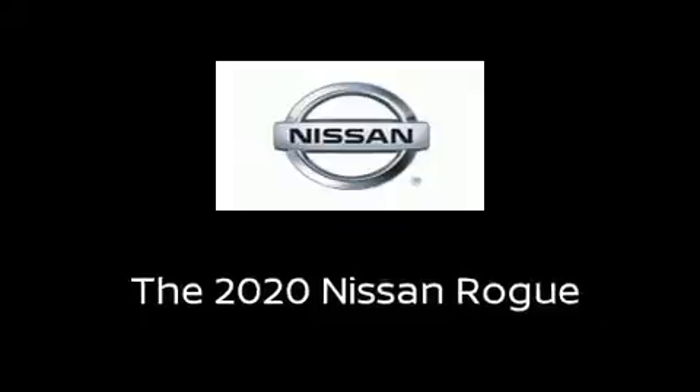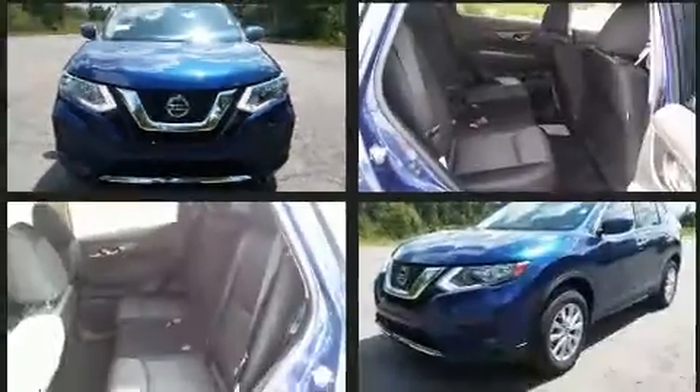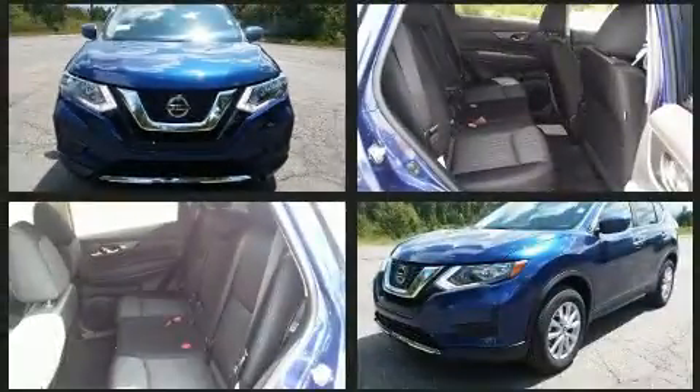Treat yourself to a test drive in the 2020 Nissan Rogue. It features a continuously variable transmission, front-wheel drive, and a 2.5-liter four-cylinder engine.